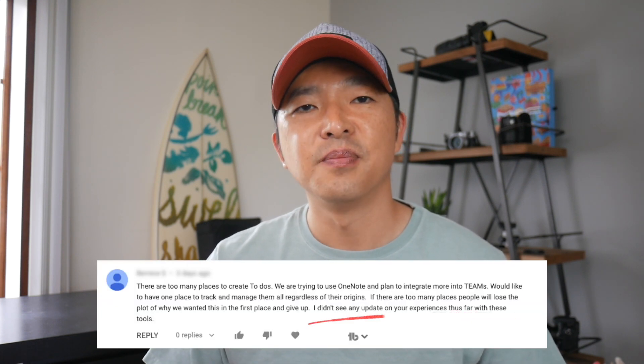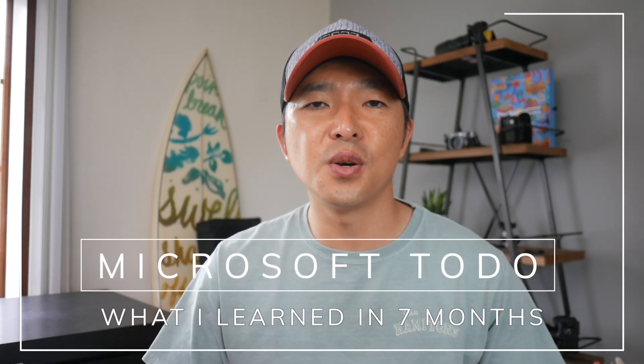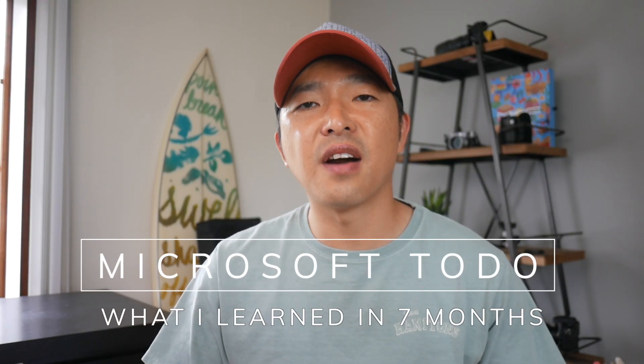Well, it's been almost seven months now since I made that video. And one of you viewers posted a comment holding me accountable for an update. So in this video, I'll share my experience in using Microsoft To Do and how I've evolved the way I use the app as my primary task manager.